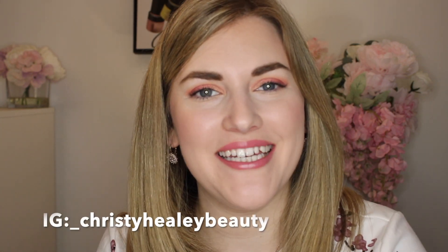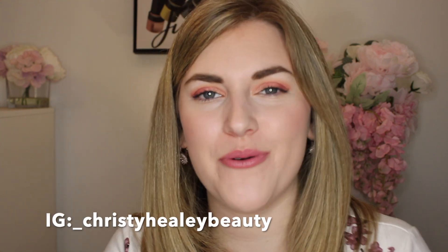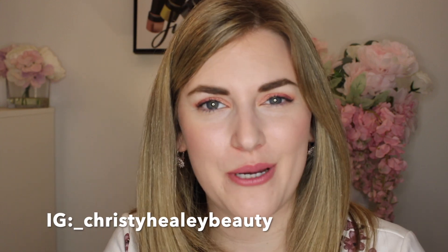Hey guys, it's Kristi and welcome back to my channel. Thank you so much for joining me today. We're going to be talking about my Sephora VIB sale wish list. Before we get into it, I hope you'll consider subscribing to my channel before you leave, give this video a thumbs up if you enjoy, and let's get into it.